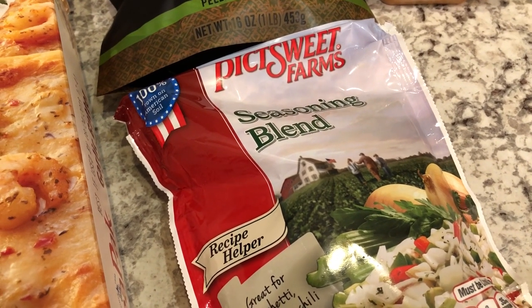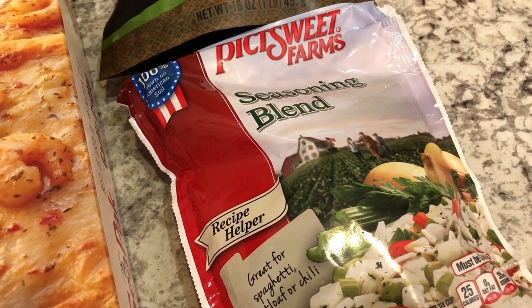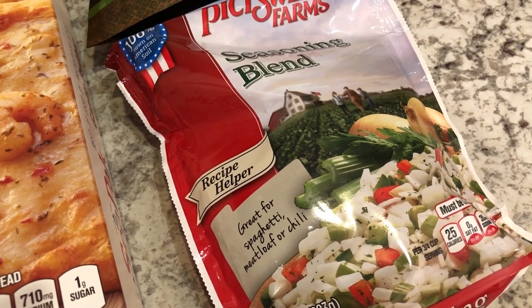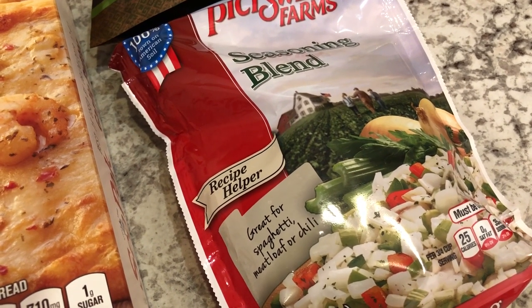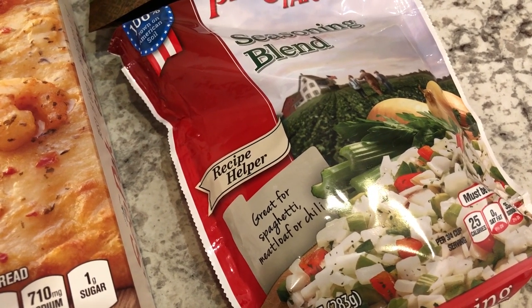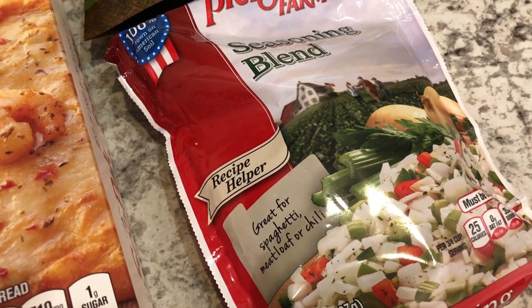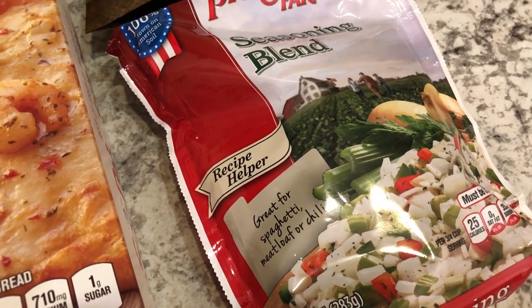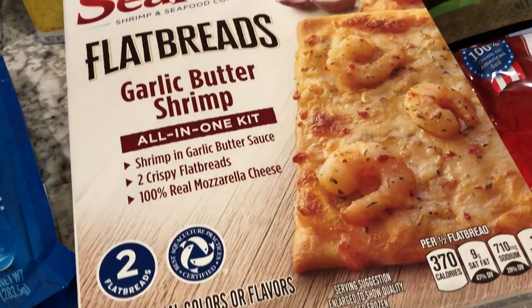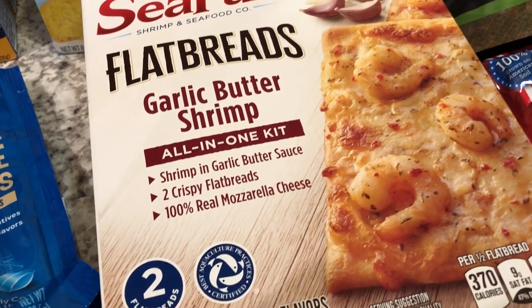Melissa from Simply Honeybee always uses this seasoning blend mix and I've not used it before, but I saw it at Kroger and decided to get it. It's good if you need onion, celery, or peppers and you don't want to go to the store to buy just one item — I can just keep these in the freezer and add them to spaghetti sauce, chili, meatloaf, or whatever you have. This is a seasoning blend.